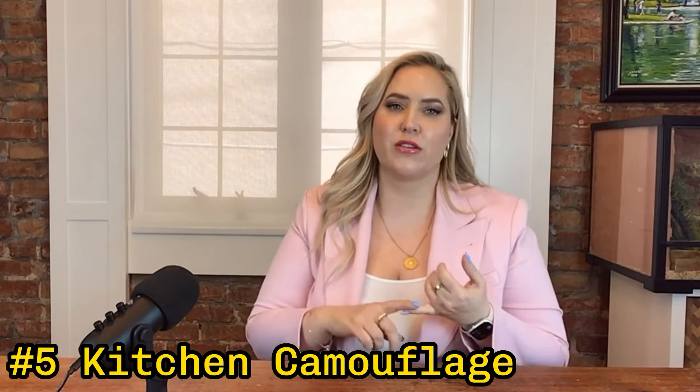Five: kitchen camouflage. Clear those countertops of baby bottles and sippy cups like you're preparing for a top-secret mission. Let potential buyers marvel at your spacious kitchen, not your collection of plastic serveware.